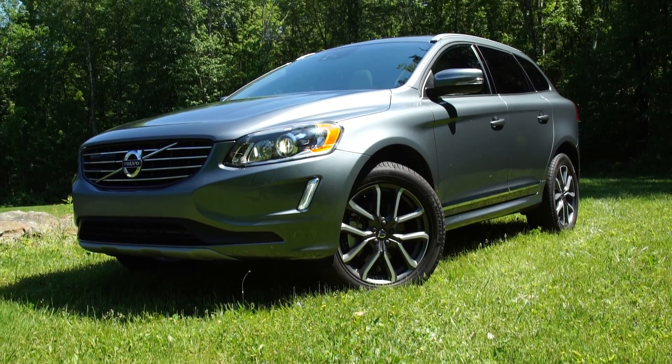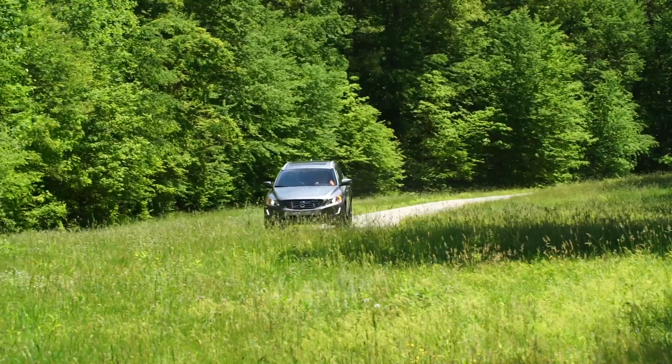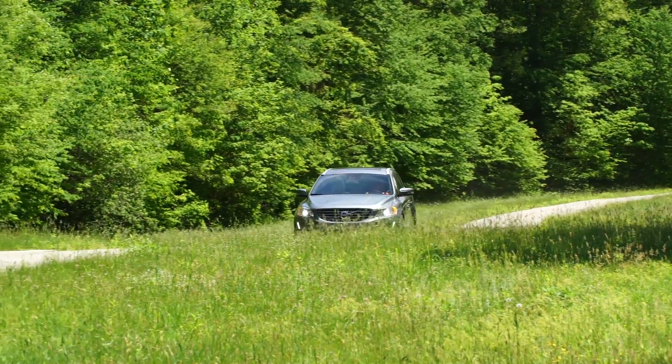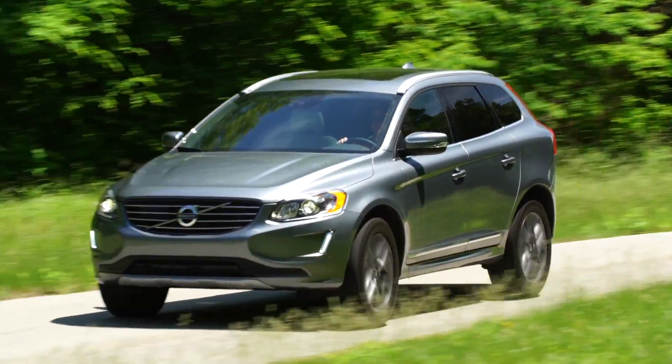Previously, we found the XC60 a good choice because of quality of construction and standard safety features, but overall we had some misgivings. It wasn't very engaging to drive, and some of the controls, such as the infotainment system, were fussy to use.